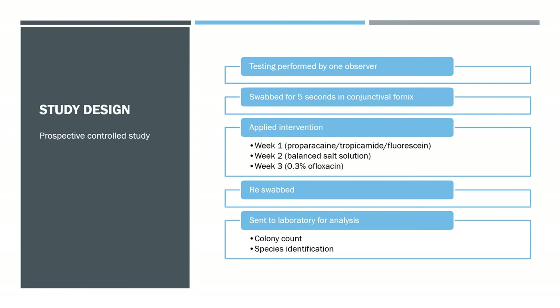A couple of issues with the study design: it wasn't a blinded design. The laboratory wouldn't have known which patients were which, but the person taking the swabs might have changed their technique. Also, the intervention order wasn't fully randomised — all patients received the same intervention in week one, week two, and week three, which could introduce a compounding issue.